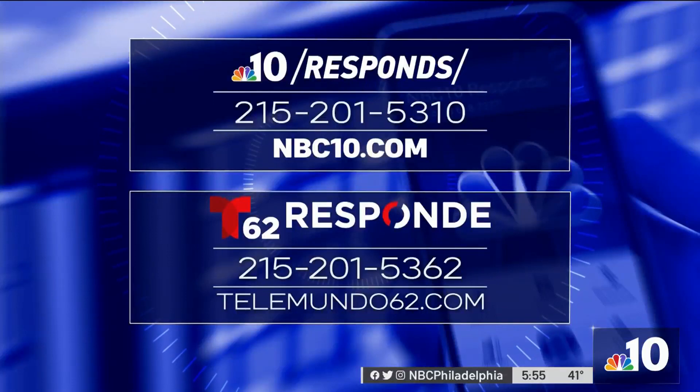Remember, if you have a consumer problem, we're here for you. Call NBC10 Responds — we can help you in English or Spanish. Or go online and fill out our complaint form at NBC10.com/response.